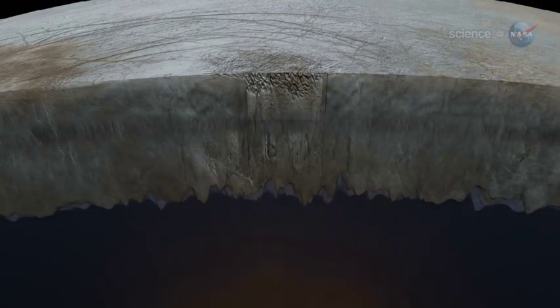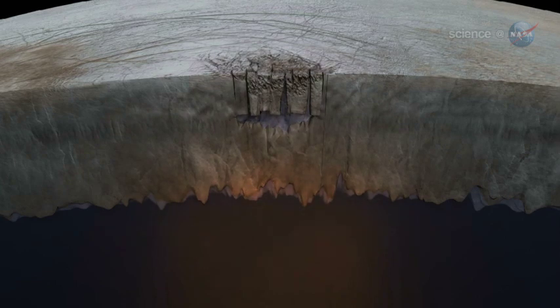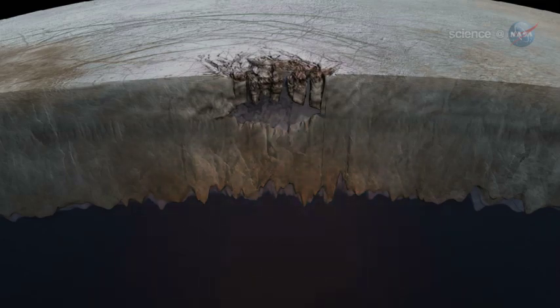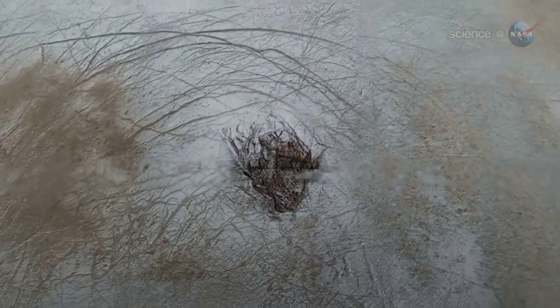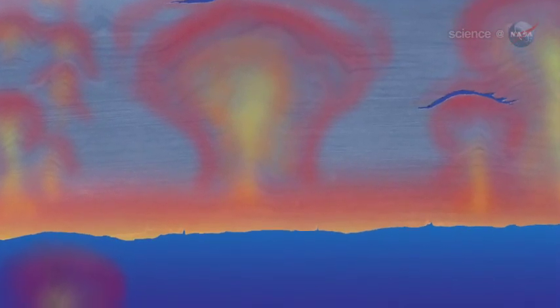According to the analysis, one of the chaos terrains apparently overlies a body of liquid the area of the North American Great Lakes. Moreover, the authors believe that ice shelves on top of the lake are collapsing, providing a way to transfer nutrients and energy between the surface and Europa's vast underground ocean. "We see evidence that even though Europa's ice shelf is thick, it can mix vigorously," says Schmidt. "That could make Europa and its ocean more habitable." Given the number of chaos terrains on Europa's surface, many more such lakes might exist.